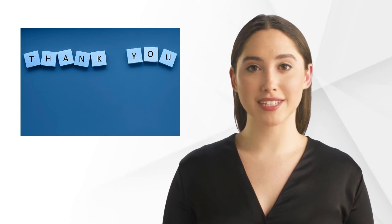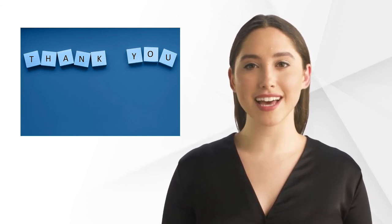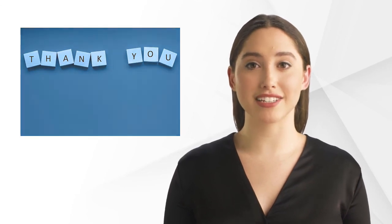We hope you learned something interesting about the Independent Ethics Committee. See you next time on the GCP Mindset Channel.